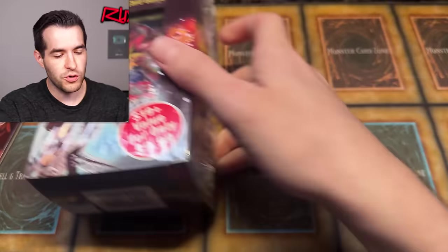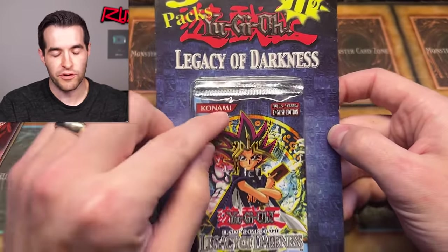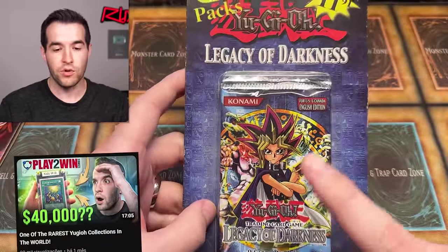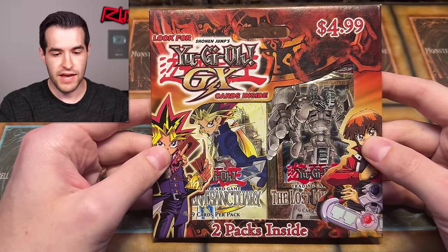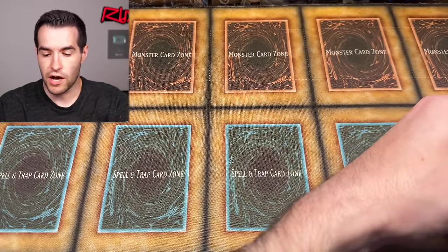Here's one of the big ones we have — a Legacy of Darkness third-party blister with three different Legacy of Darkness packs. I actually got this from that store in Louisville we did a video on. We also have a GX blister that has Ancient Sanctuary and Lost Millennium. Very cool. And then we've got some other packs.